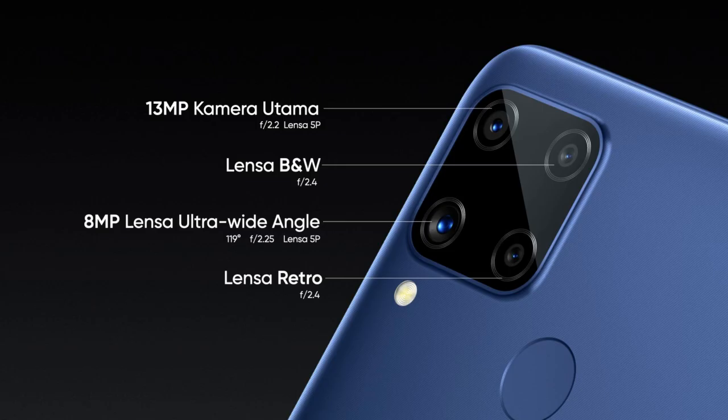The Realme C15 features a Mediatek Helio G35 processor, a backside quad camera setup with a 13MP main sensor, 8MP wide-angle lens, 2MP macro, and 2MP depth sensor. On the front, there is an 8MP camera with a dewdrop notch, and a backside fingerprint scanner. The price is expected to be around ₹10,000.